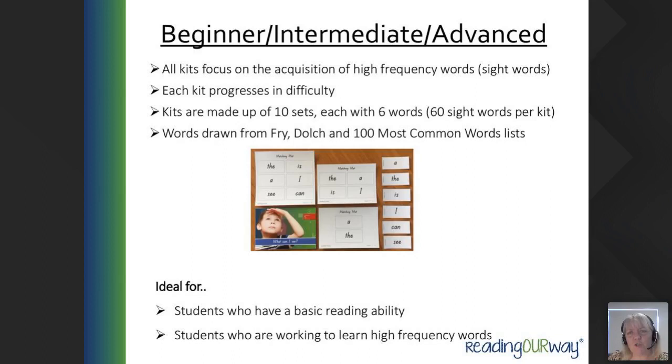We don't recommend one phonics program in particular as you would follow what your school uses — anything such as Jolly Phonics, Reading Eggs, or similar. Ideally, use a phonics program that has actions for the sounds, so it's easier for the student to remember. For example, in Jolly Phonics they learn that 'ee, ee, ee' is for eye insect. This level is ideal for students with a basic reading ability who are working to learn their high frequency words.